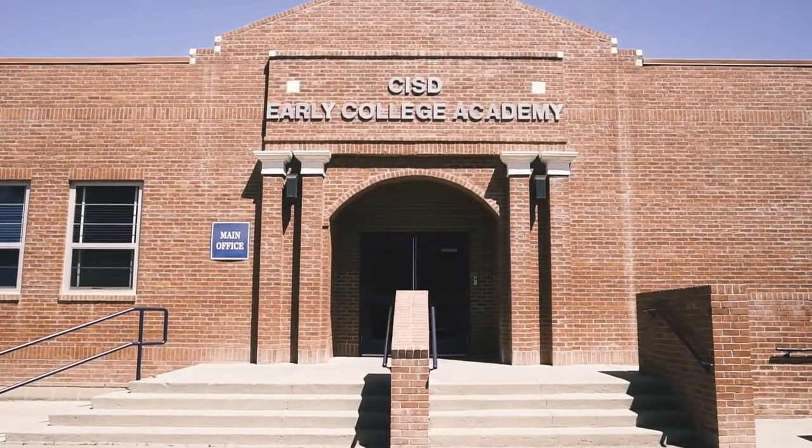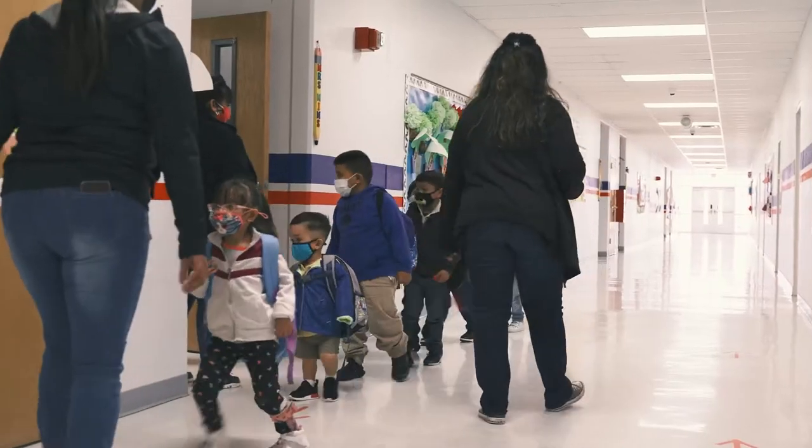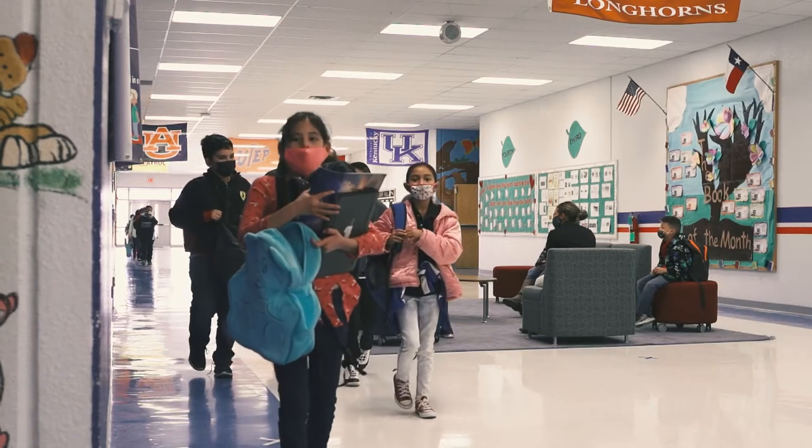Thankfully, we were preparing for a pandemic without knowing that there was a pandemic coming. The entire system that we put together in every classroom and every school, we already had that technology going in preparation for the pandemic.